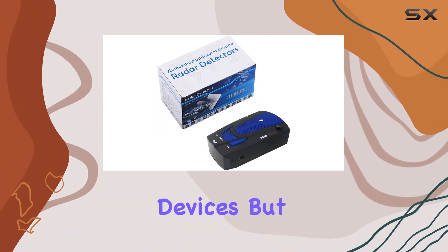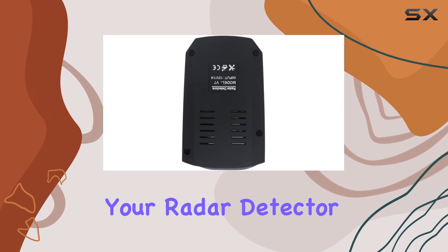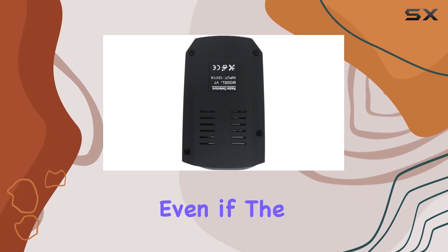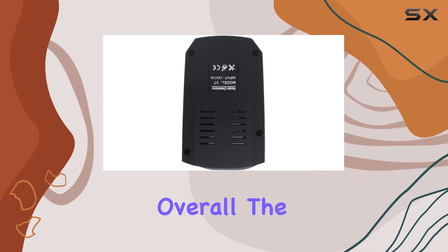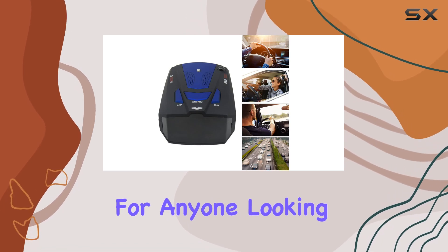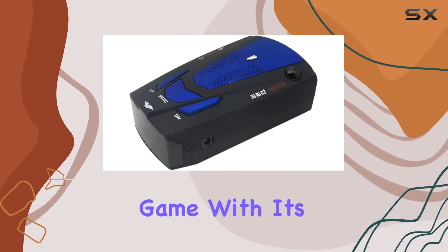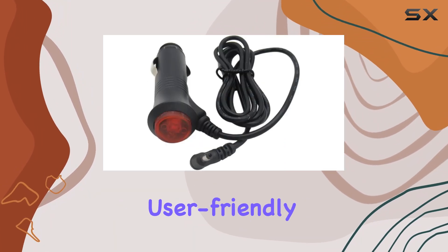What really impressed me is its electronic memory — it remembers your radar detector settings indefinitely, even if the power is removed. Overall, the laser radar detector for cars seems like a solid investment for anyone looking to stay ahead of the radar game, with its comprehensive coverage, advanced technology, and user-friendly design.